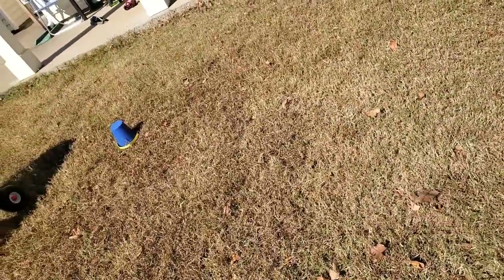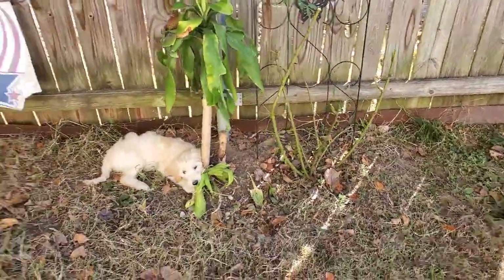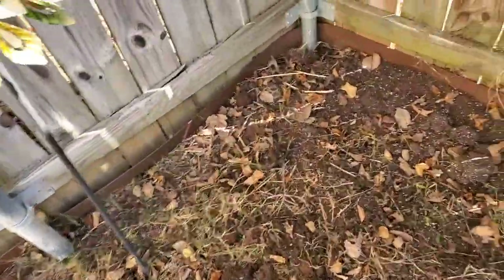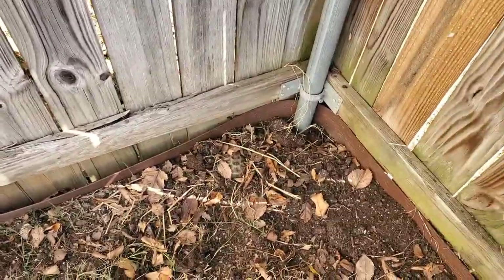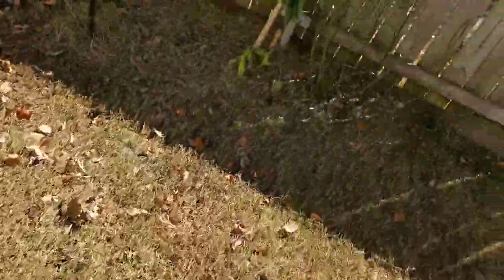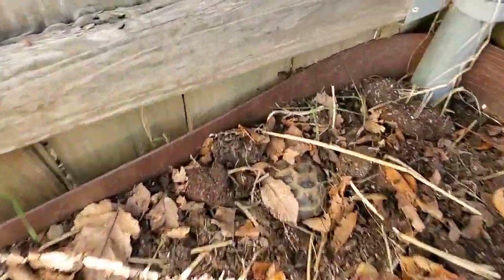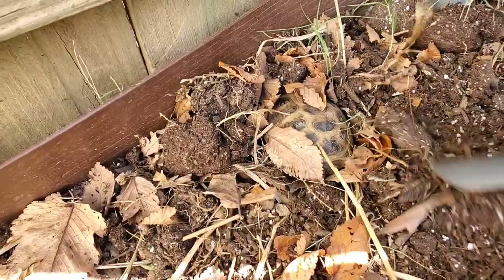Next week is supposed to be like the low 70s and high 60s. Russian tortoises know how to prepare themselves for brumation based on the weather and the temperature. You'll notice this especially if you keep your tortoises outside — whether in an outside enclosure or free range of a fenced-in yard like I do. They will naturally know what to do. You'll notice that in the weeks leading up to brumation, they'll stop eating, because they are naturally trying to get rid of waste in their body to prepare themselves for brumation.